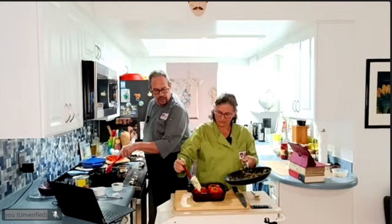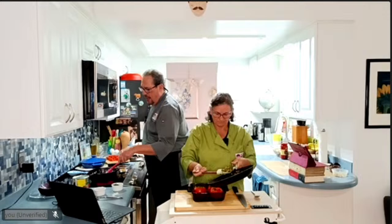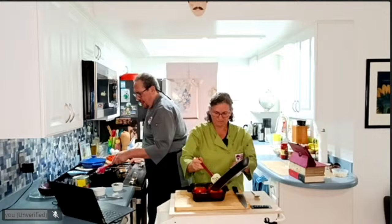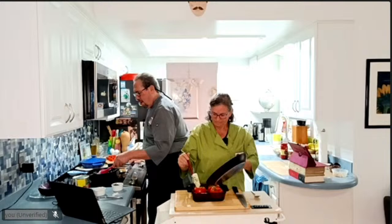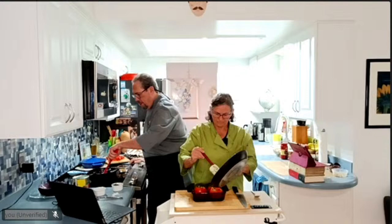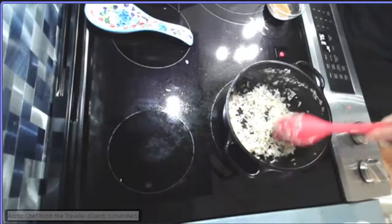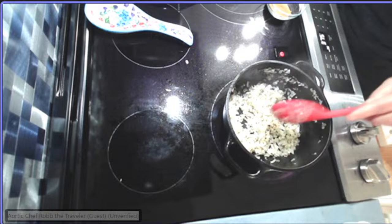I used big beefsteak tomatoes — the smaller medium tomatoes didn't look nice. In the original recipe it called for two tomatoes per person as a serving; this would be a one-tomato serving. Mound it up and let them fill, because they're going to shrink when they bake.